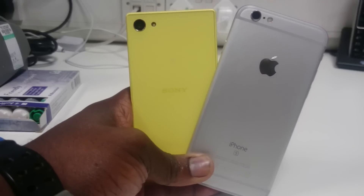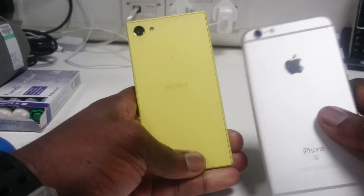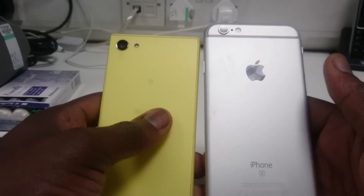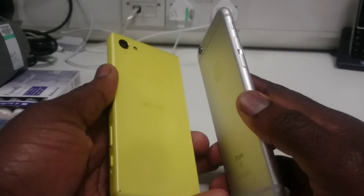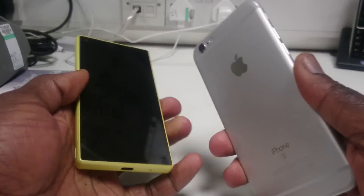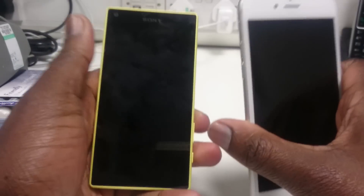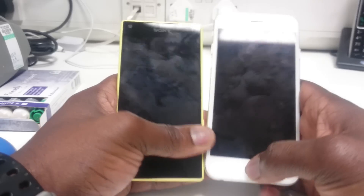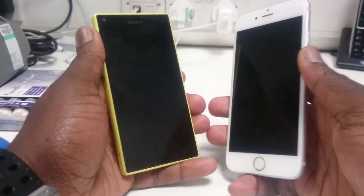What's up guys, it's your boy Cory back again with another video. In this one I've got the Sony Xperia Z5 Compact and the iPhone 6s, and I'm going to be giving you guys my quick specs comparison between the two — definitely two great smartphones you can find in the market right now. This is just a quick specs comparison, nothing too in-depth, just to give you the basics.